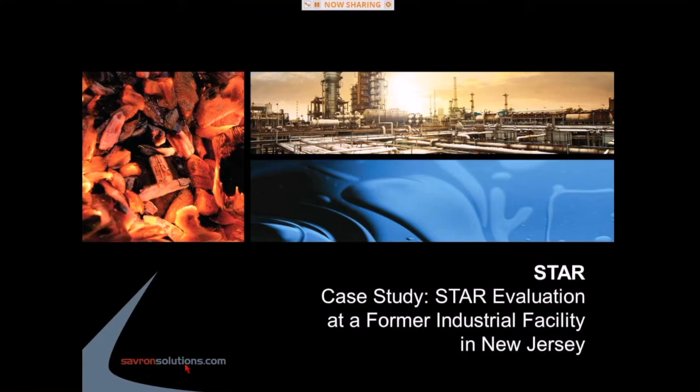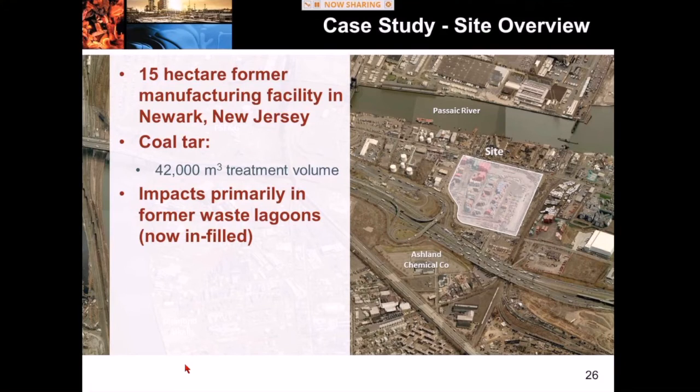Let's move on to STAR — the in-situ application. I'll talk about a project we're carrying out in New Jersey. This is an aerial photograph of the site — a 15-hectare former manufacturing facility in Newark, New Jersey. The site is highlighted in white and we're looking east towards the Passaic River. The contaminant here is coal tar. They took coal tar from manufactured gas plants and repurposed it, creating tar oils and other chemicals. Most of the coal tar is located on the western property boundary in a series of lagoons, and in total there's about 42,000 cubic meters of coal tar-impacted soils.